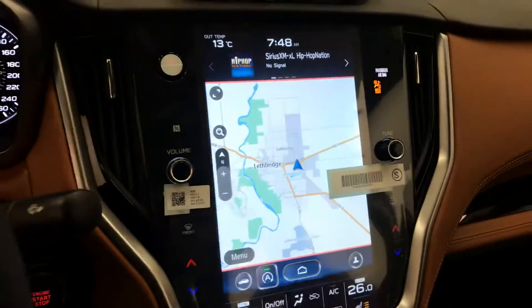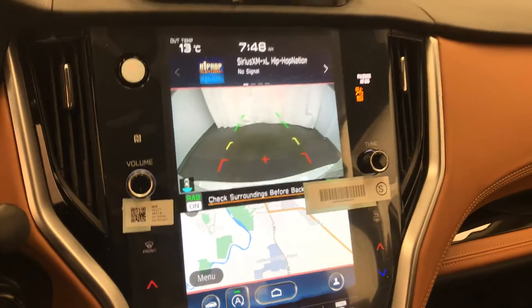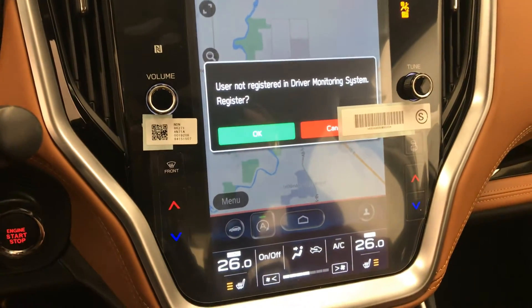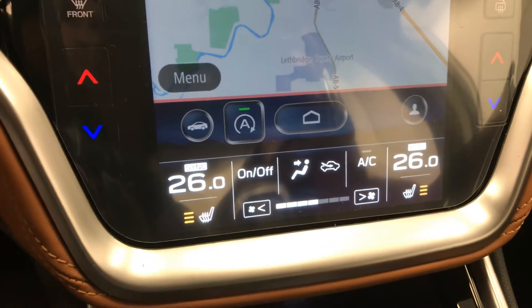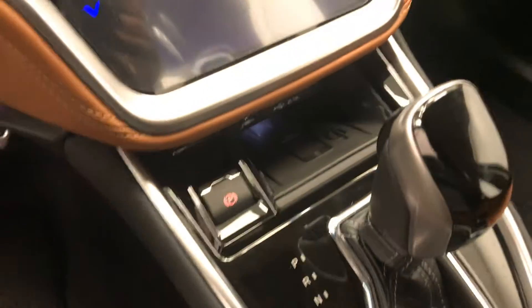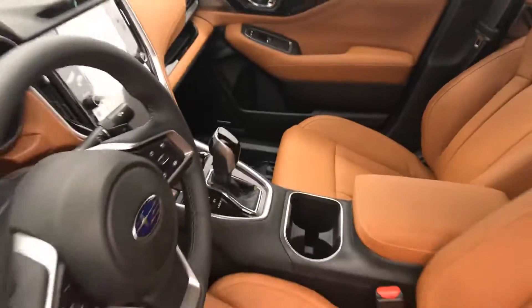This one comes with navigation as well as a backup camera, dual zone climate control with AC, heated seats, electronic park brake, and our interior colour is brown and black.